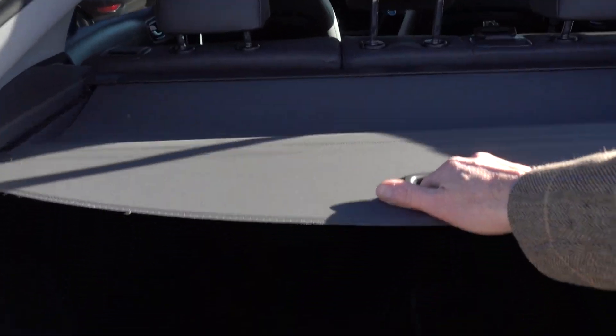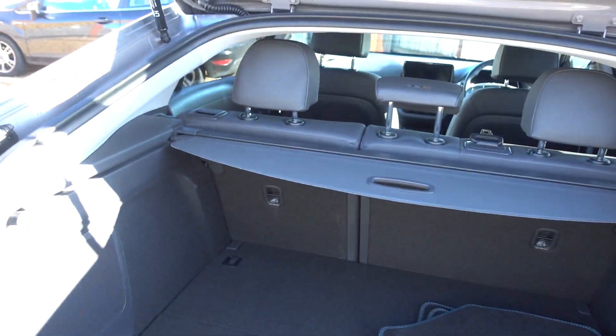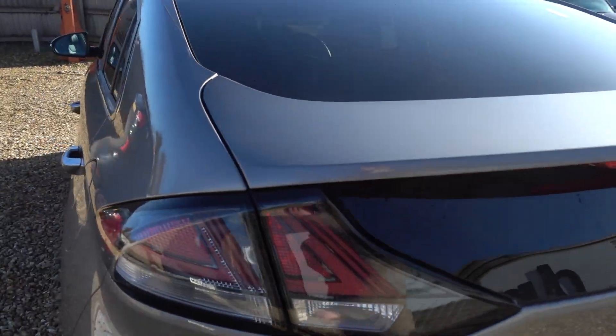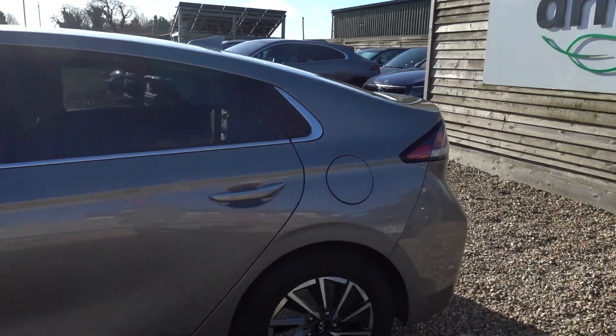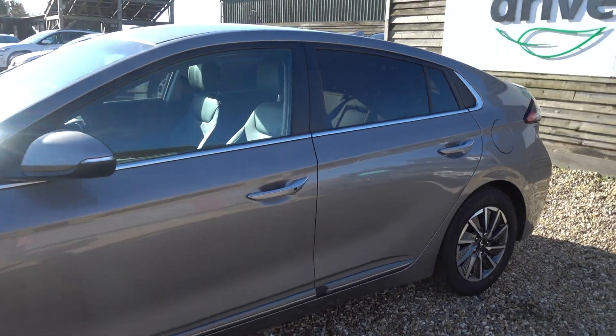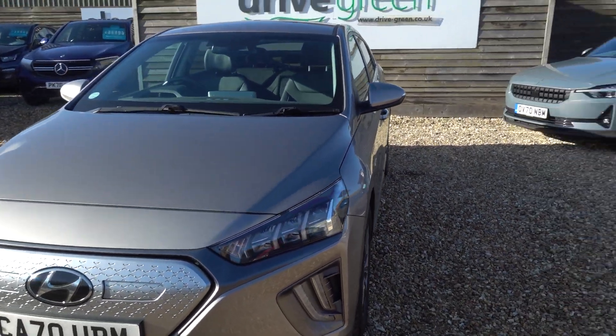You get a decent amount of storage space, and there's even a little bit of additional storage underneath as well. It's a well-proportioned, practical car. In the boot we'll be putting a three-pin charging lead, as we do with all our cars, so this car will come supplied with a lead you can plug into a normal mains socket to charge the car — so you don't necessarily even need to get a charge point installed.